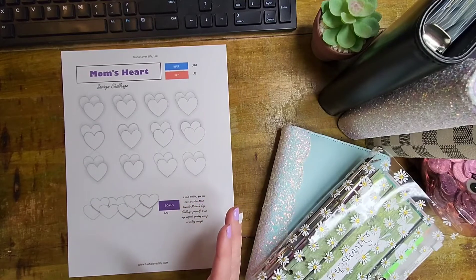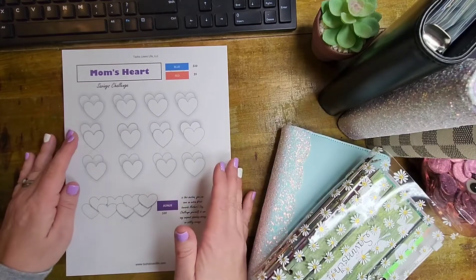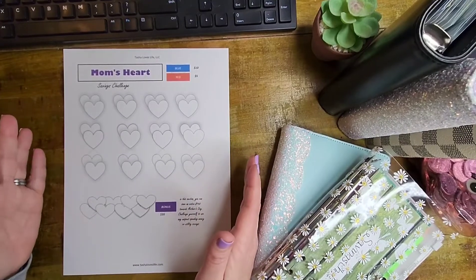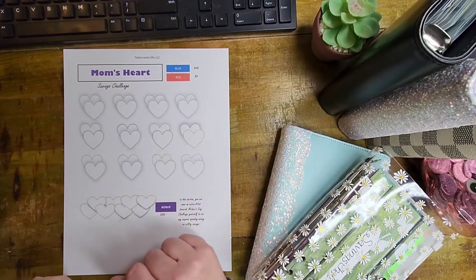How many of you guys do stuff for yourself for Mother's Day, or for your mother, grandmother, maybe your mother-in-law? For me, I normally don't do a lot for myself for Mother's Day — I would normally buy my mom something. Unfortunately, I have now lost my mom — lost her in 2020, so it's been about a year and a half. So I kind of shied away from Mother's Day. But I'm excited to join Tasha in this challenge.